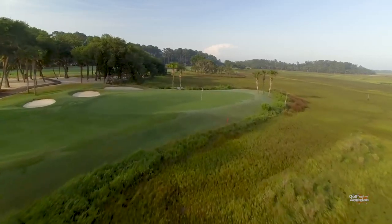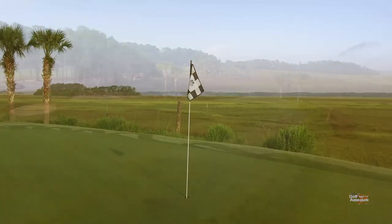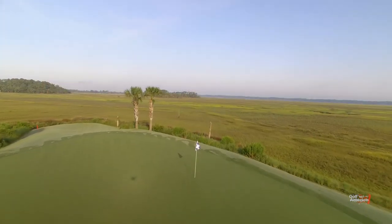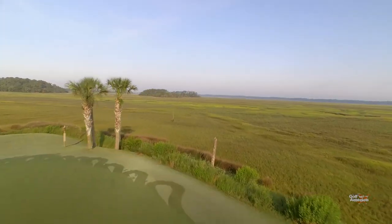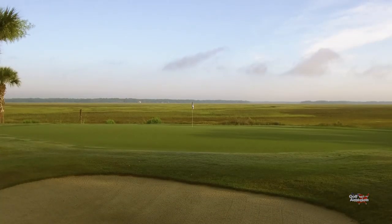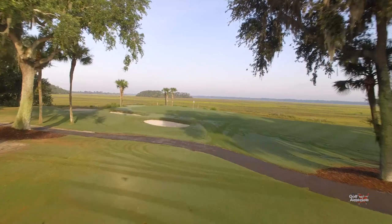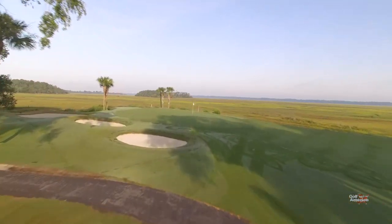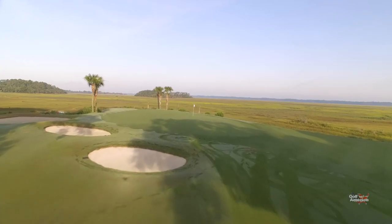The green in the renovation was enlarged by about 40%. There's plenty of hole locations, but hit it long and you're in the marsh. Hit it right, you're in the marsh. So a really good hole. And if you can't hit the green, you'll need to bail out to the left-hand side — then you have two bunkers and it's a difficult up and down.